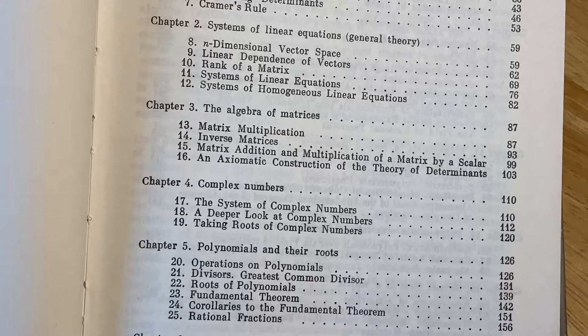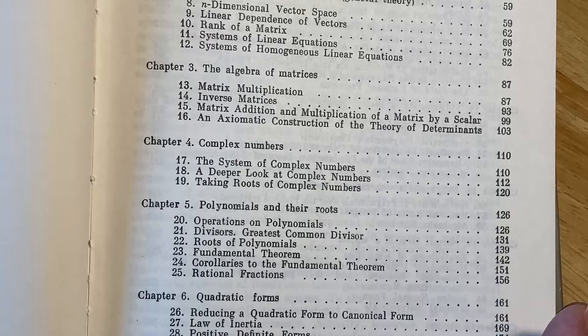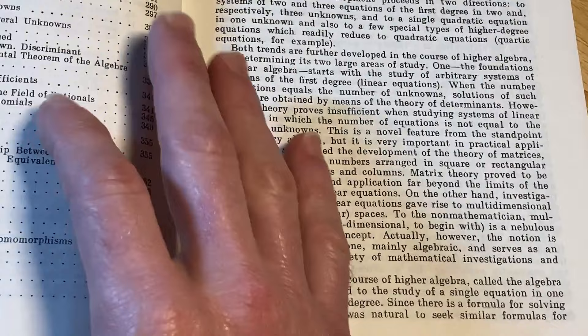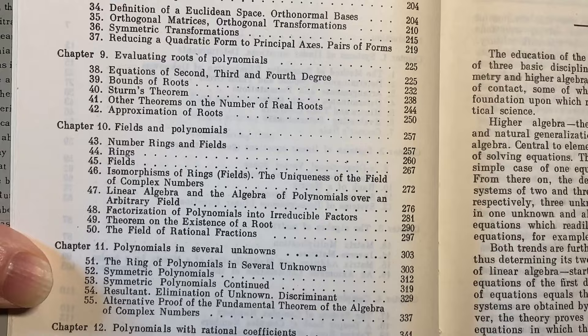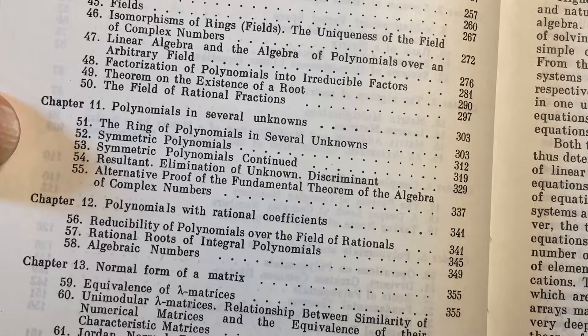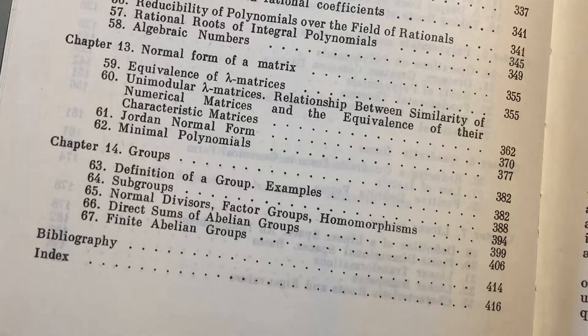Complex numbers. Polynomials and their roots. Quadratic forms and linear spaces. I'm going to turn the page very, very carefully here because I don't want to damage my book — I don't know exactly how much I paid, but I know I probably paid more than 30 or 40 dollars. Euclidean spaces. Evaluating roots of polynomials. Fields and polynomials. Polynomials in several unknowns. Polynomials of rational coefficients. The normal form of a matrix. Groups. Then it has a bibliography and an index.